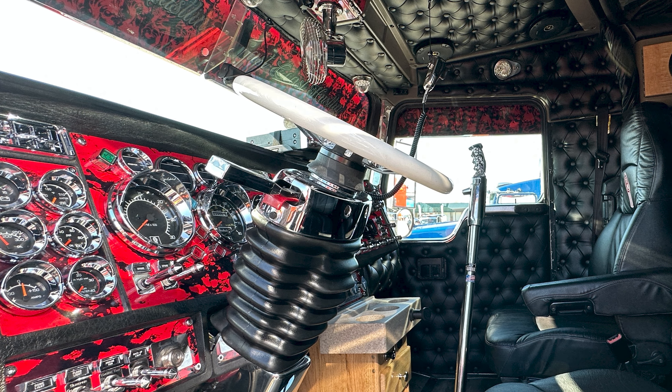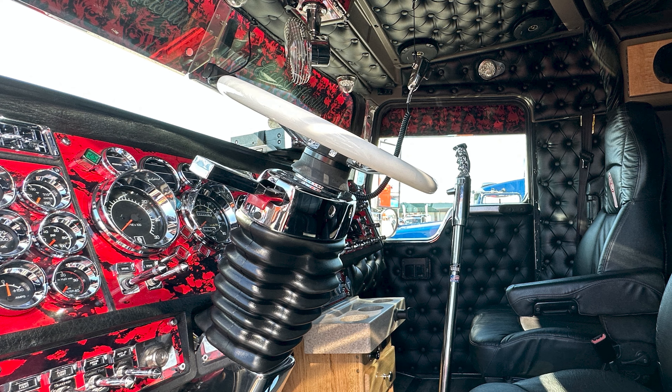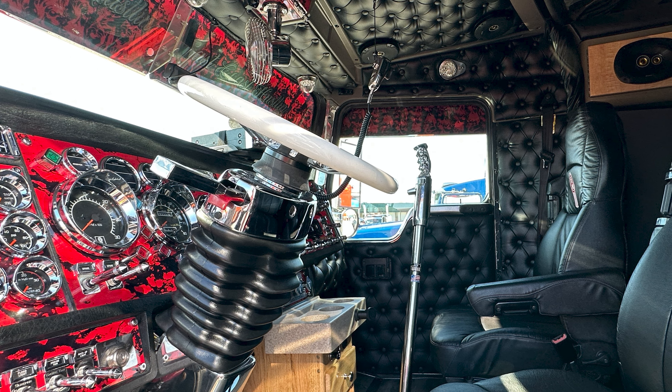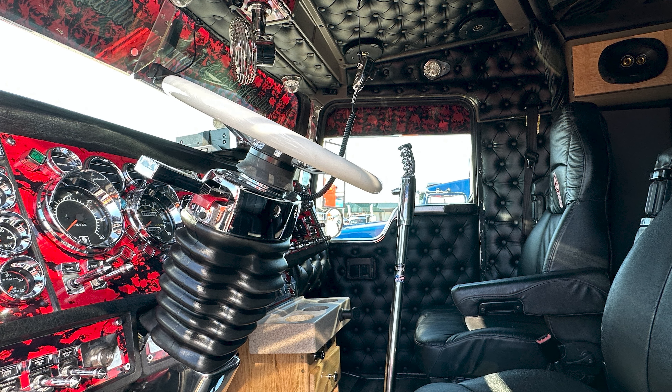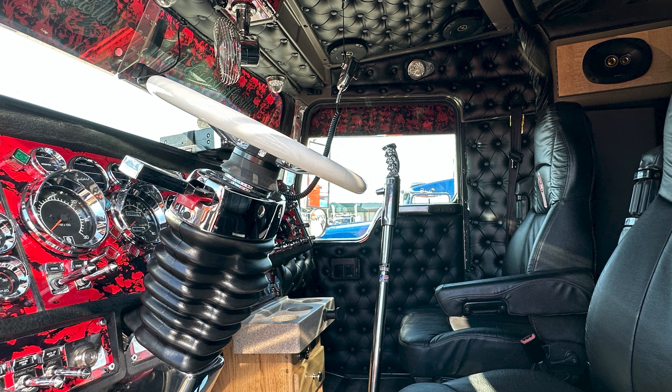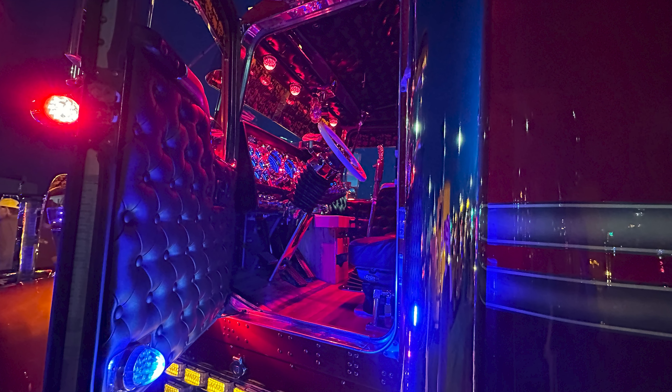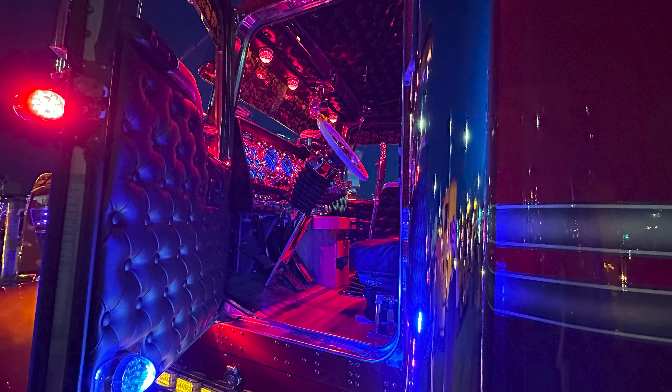Spare Time Fab Shop made all brand new button tuck for me. I've got a wooden console — it took me three years to find that — and I had a new top made for it. In the sleeper, there was a cabinet place back in Vermont that I used, and they made two brand new dresser drawers out of curly maple.